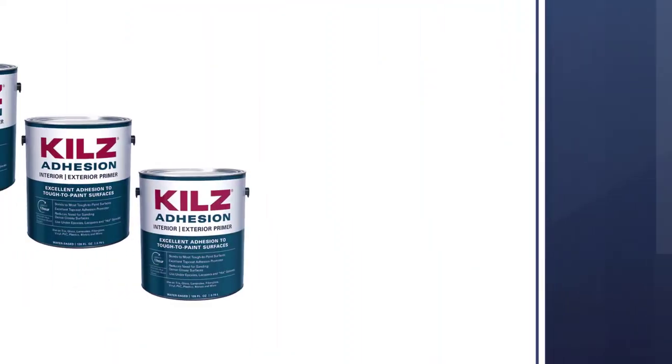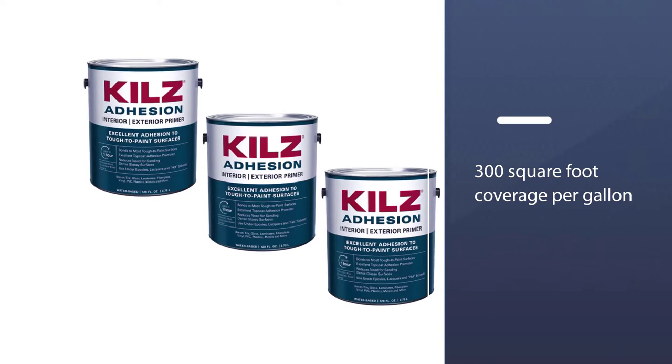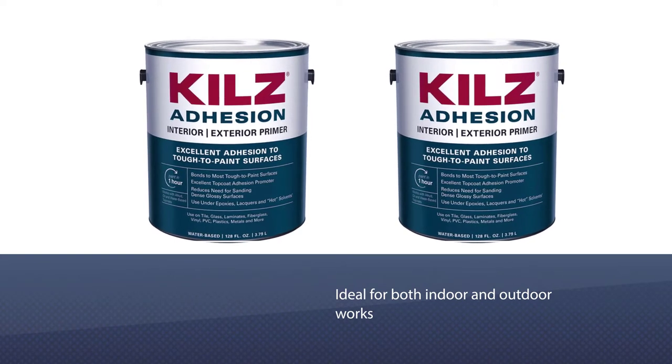The KILZ Adhesion High Bonding Interior Latex Primer is a safe choice if you need to paint on a surface that might have difficulties adhering. This primer is ideal for both indoor and outdoor work which requires a secure bond.